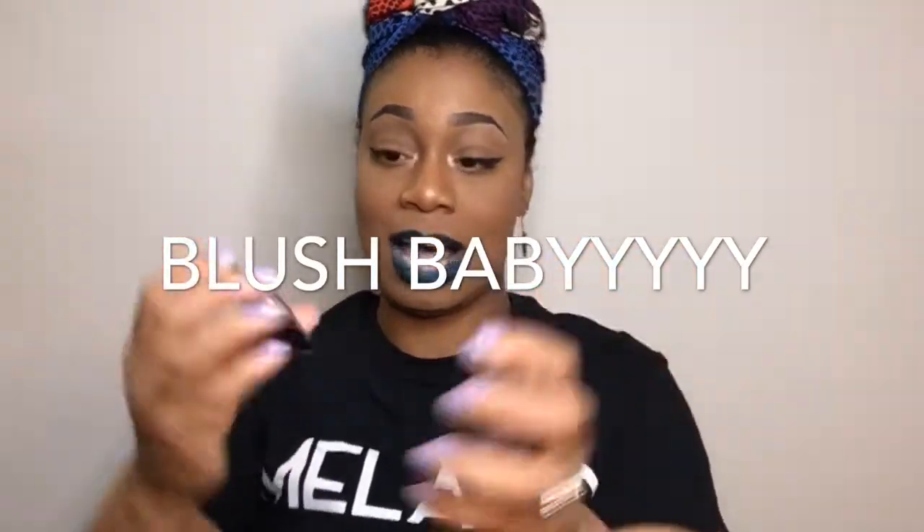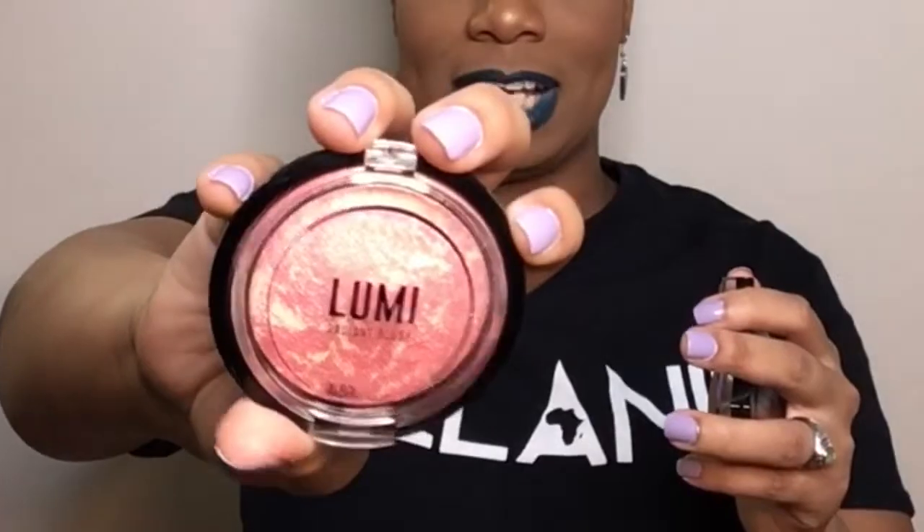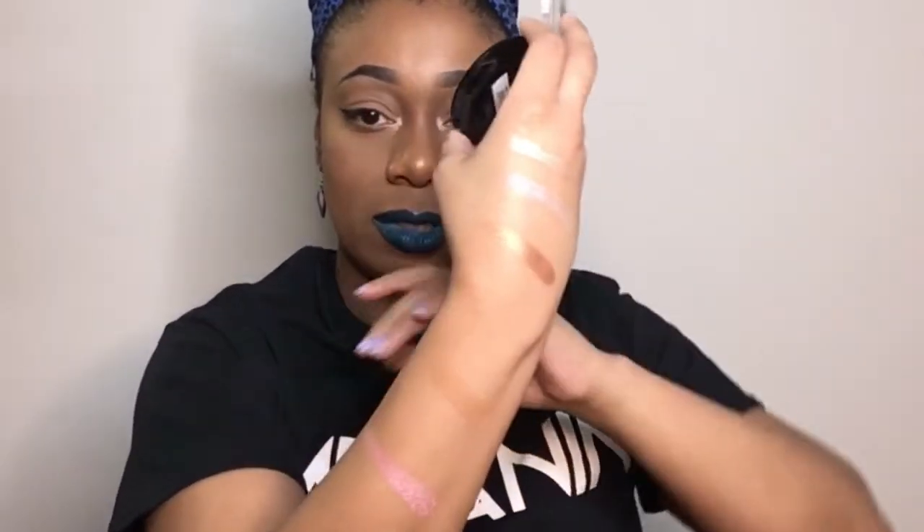These are two blushes. I have the Lumi Radiant Blush in the shade Frantic Pink. I'm going to swatch this one on my arm. That blush is nice. This is the second blush from Malibu Glitz in the shade number 5, Plum Rose, and this will work well for darker skin people. Swatching it next to the first — as you can see it's a bit darker and it's very, very pigmented.